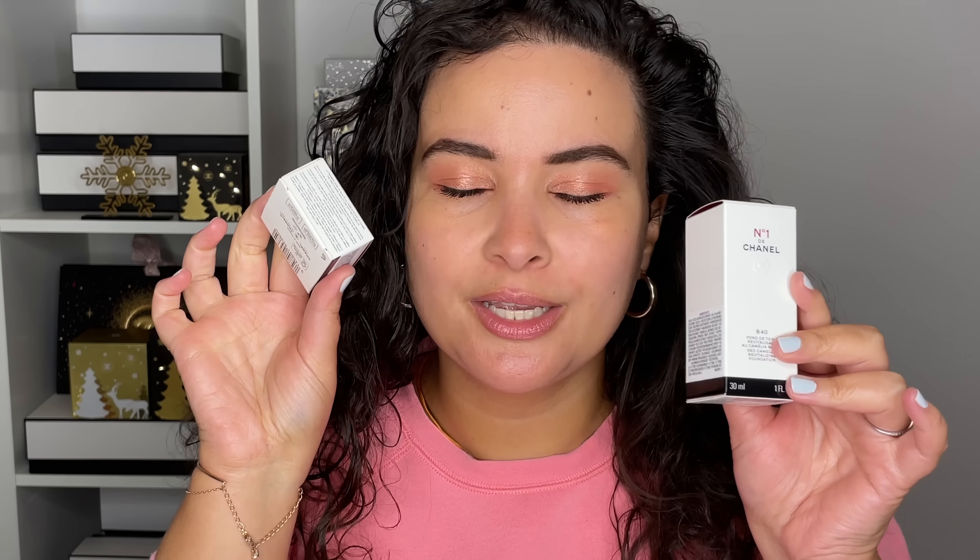Hi friends, welcome back to my channel. For today's video, I have some items from the new Chanel Number One collection. But before we go any further, let's take a second to grab our iced coffee or a hot coffee, take a sip, and let's get started.